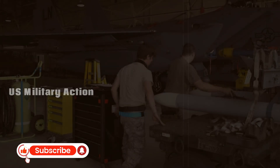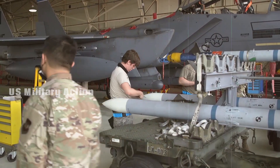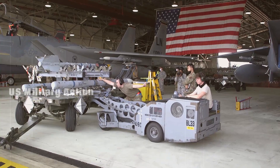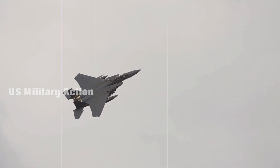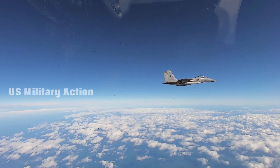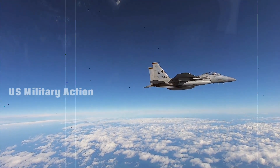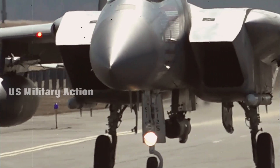The F-15EX's future as an air superiority workhorse. The F-15EX Eagle II represents the ultimate upgrade to a legendary fighter jet platform. With its advanced avionics, enhanced payload capacity, and ability to operate alongside stealth fighters, the F-15EX ensures that the U.S. Air Force remains capable of dominating the skies in any future conflict. As great power competition continues to evolve, the F-15EX will undoubtedly play a critical role in maintaining American air superiority and providing flexible, cost-effective options for military planners. In a rapidly changing world, the F-15EX offers both proven reliability and cutting-edge technology, ensuring that it will remain a key asset in the U.S. military for decades to come.